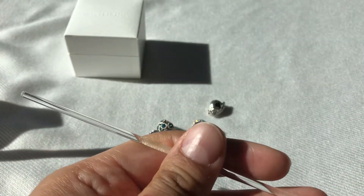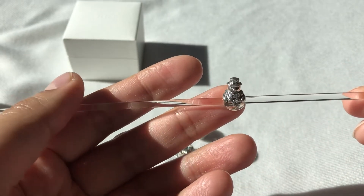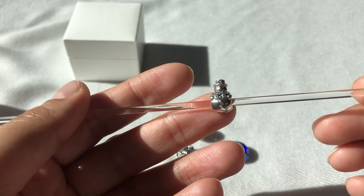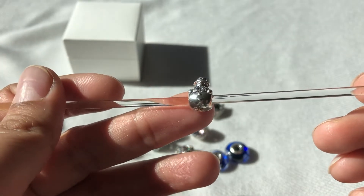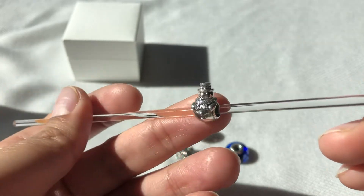And then I got the snowman. This is a silver snowman with clear CZs for a scarf and on its hat. It's a very happy snowman — I love the details on him, the buttons and the hands.